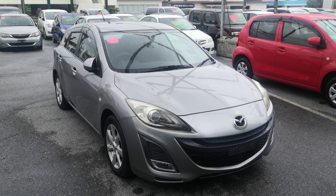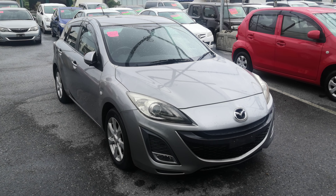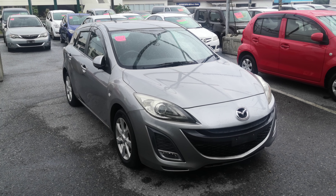Hey everybody, this is Don over at Johnny's Used Cars. Today I'm going to show this 2009 new body design Mazda Excella wagon. It's got 51,000 kilometers on it, which is only 32,000 miles.